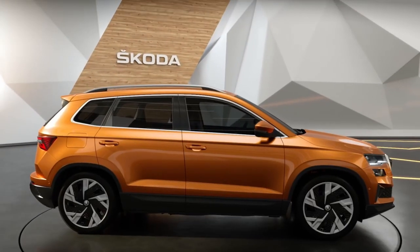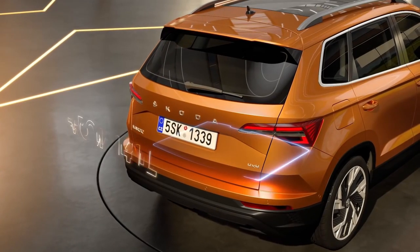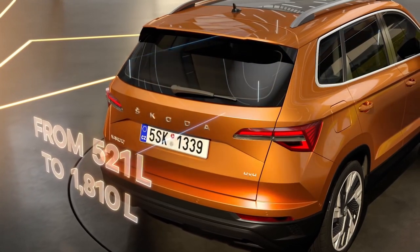One of the biggest assets of all Škoda models, and of course of the new Karoq, is the spaciousness. The boot size is 521 liters and it can be extended up to 1,810 liters.